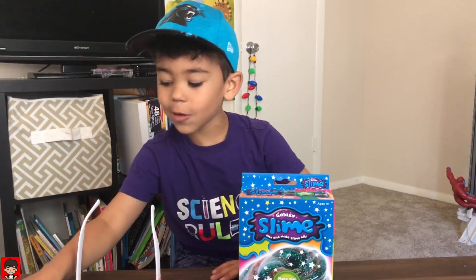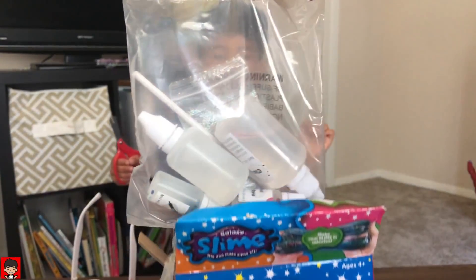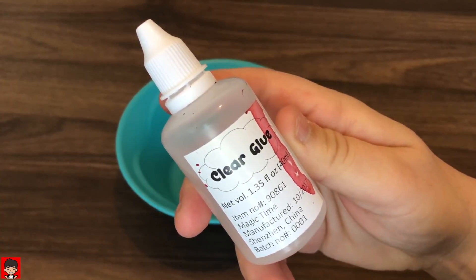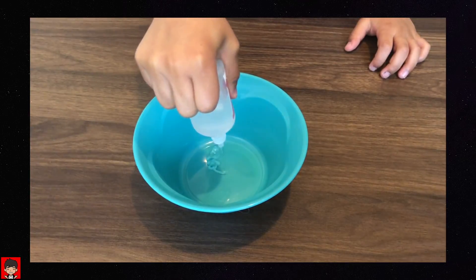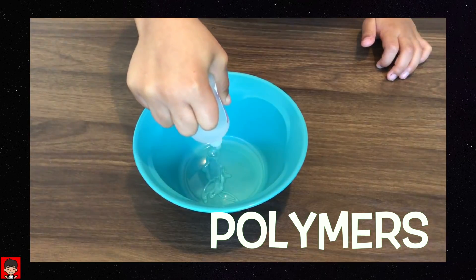This makes some slime. So what makes slime so slimy? The answer is... Polymers.